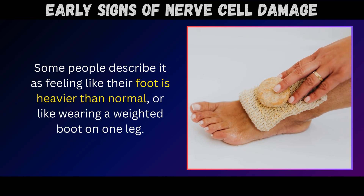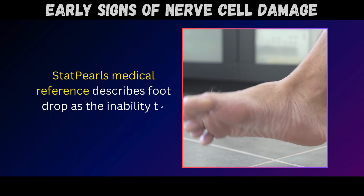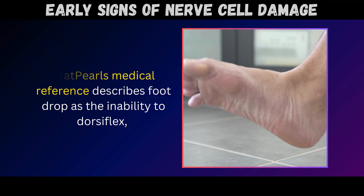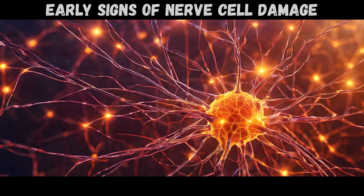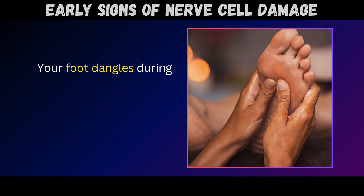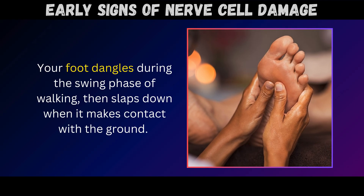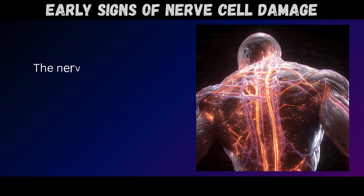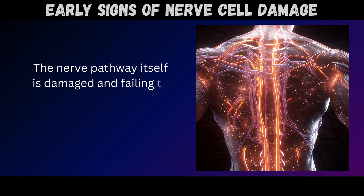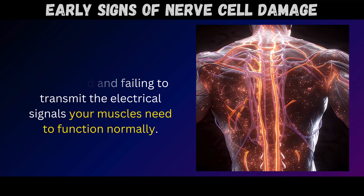Statpearls medical reference describes foot drop as the inability to dorsiflex – meaning you can't lift the front part of your foot upward at the ankle. Without proper nerve signals, gravity takes over. Your foot dangles during the swing phase of walking, then slaps down when it makes contact with the ground. This isn't a muscle problem you can strengthen away with exercise – the nerve pathway itself is damaged and failing to transmit the electrical signals your muscles need to function normally.